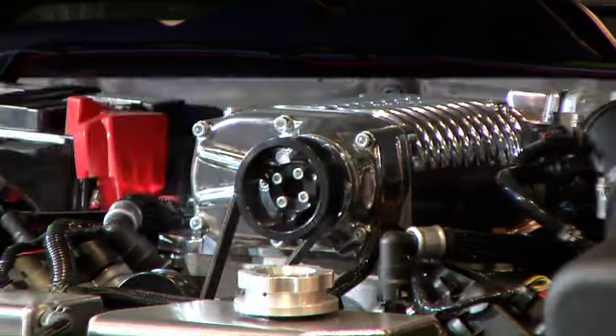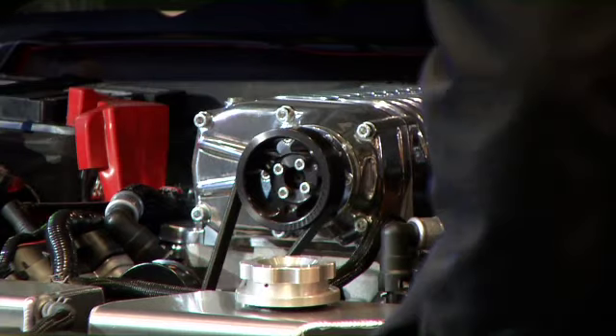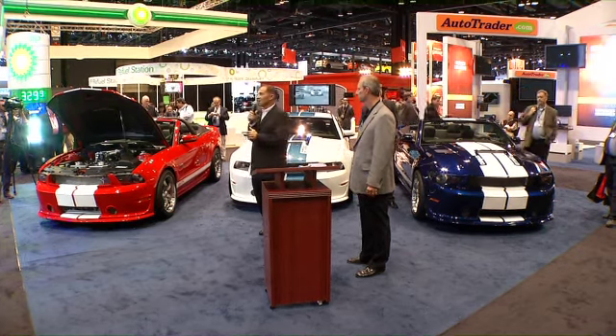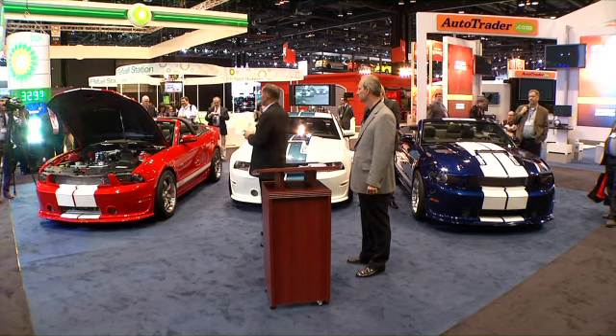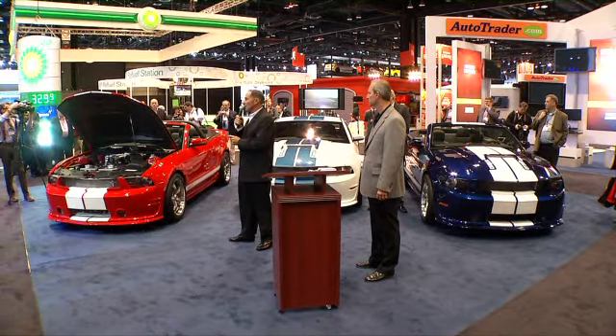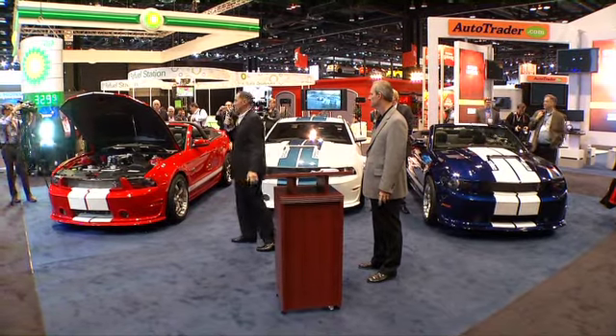So this is the meat and potatoes of the GT350 — phenomenal performance. The car that they tested at that time was the 525 horsepower version. It ran a 12-flat quarter mile at 121 miles an hour with the tires you see right here.